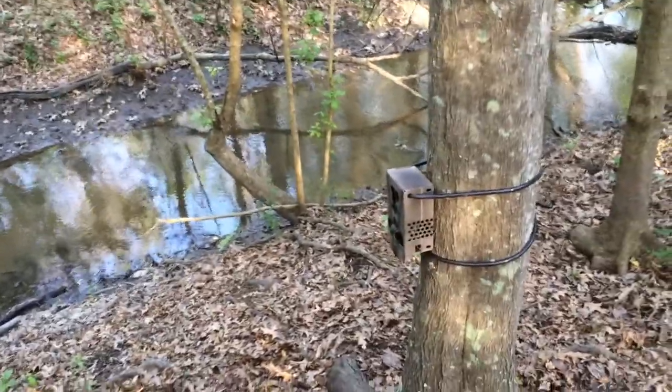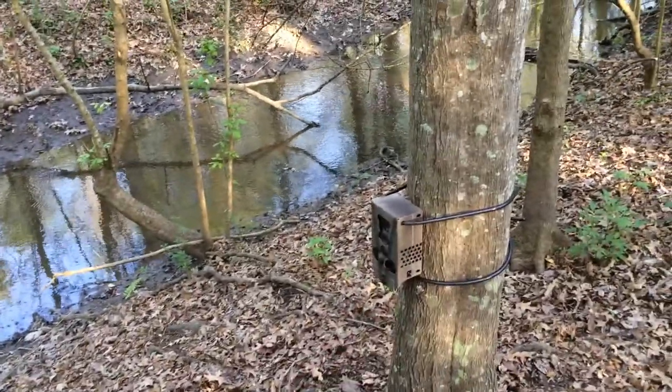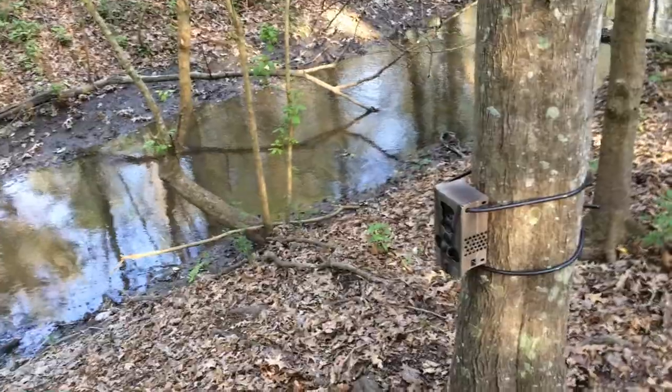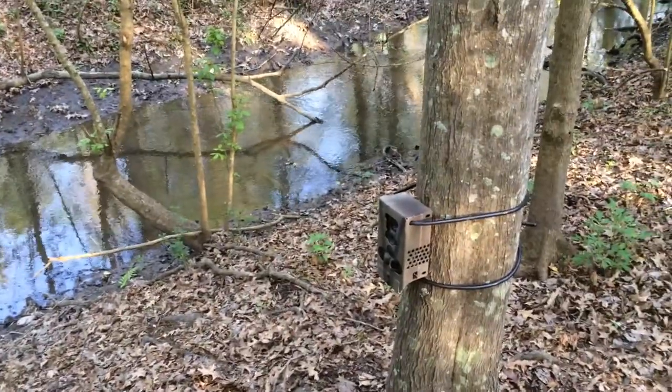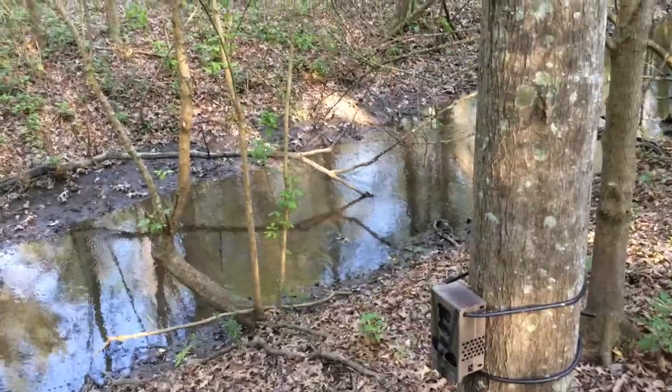We have one of our LTL Little Acorns cameras here on a lockbox, bolted to the tree. It's pointed roughly north, so we're not pointed east or west — we're not going to get the glare from the morning or afternoon sun.